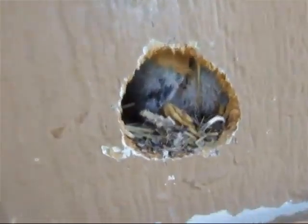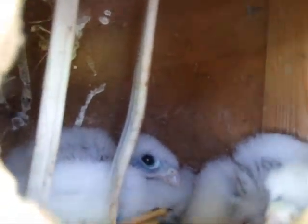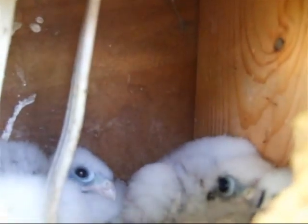You can see in that first hole there's the feet of one baby, and there's one baby looking — oh, the other one's there, woke up. So I think there's three — I thought there was only two, but there's three.